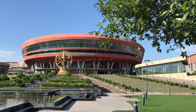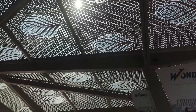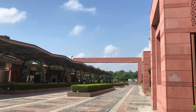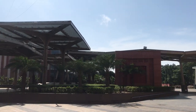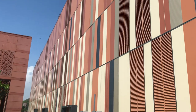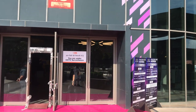We go to Bharat Mandapam, the newly developed convention center at Pragati Maidan, to see the Arcbuild Expo 2024. You can see peacock motifs at the entrance way. This is the newly built convention center where the G20 was held, featuring very nice walkways and external cladding with beautiful colors.